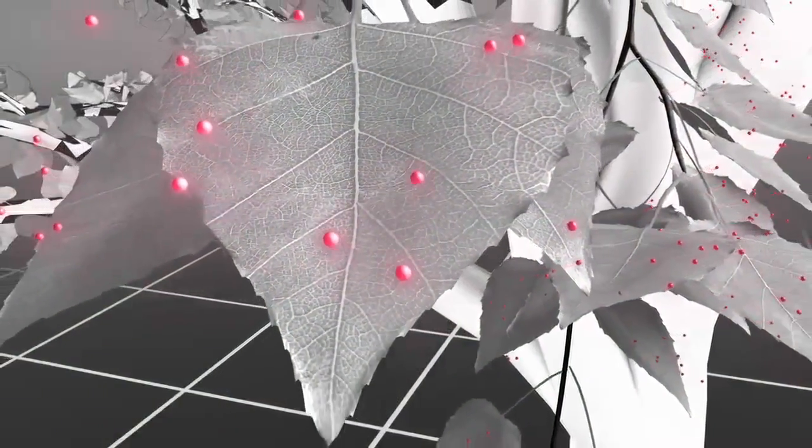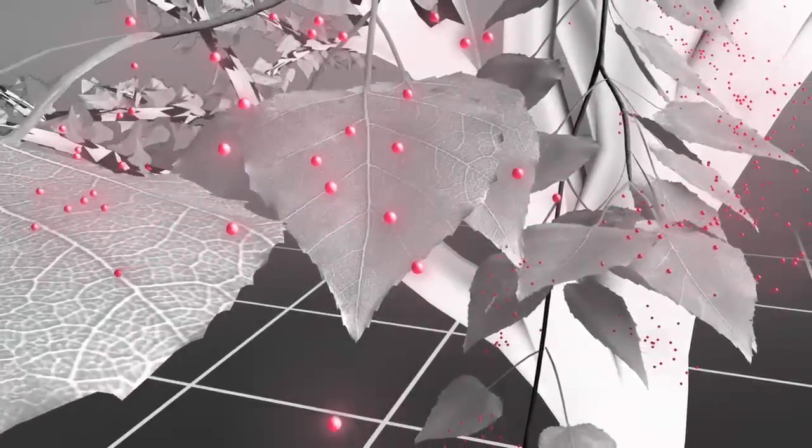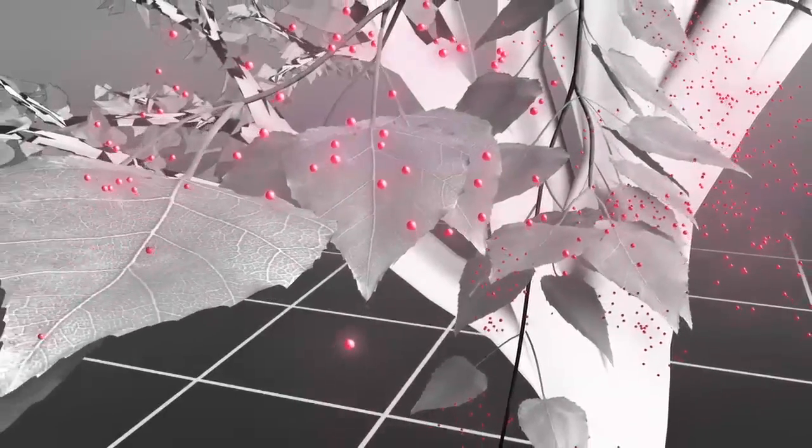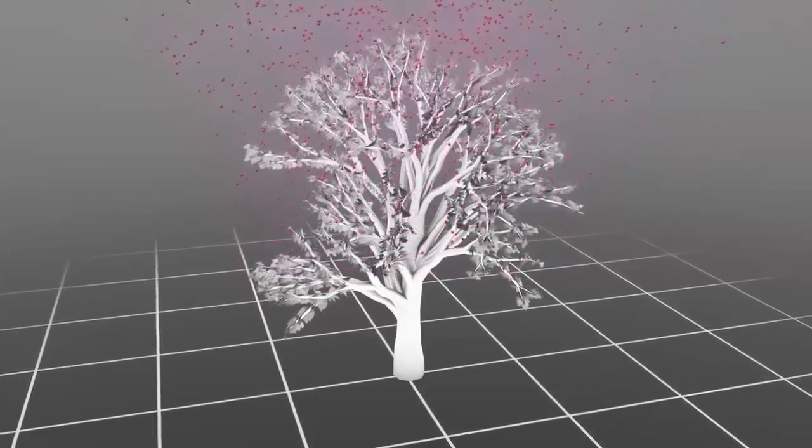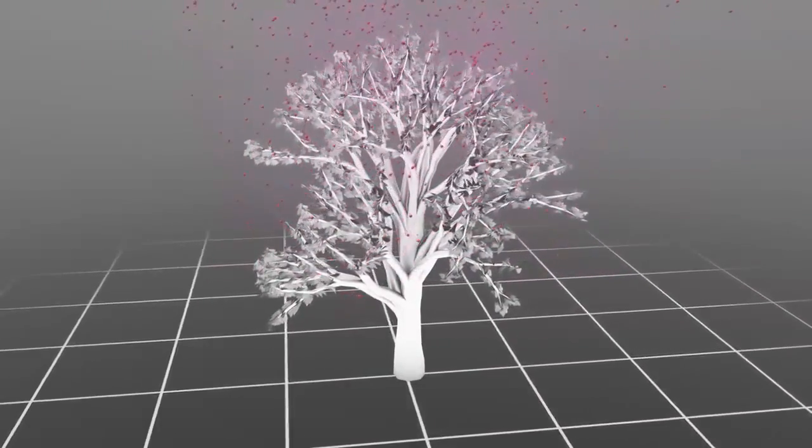The light exits the plant cell and is released into the atmosphere. The amount of light released can vary depending on factors like the time of day, time of year, and how much sunlight is being absorbed.